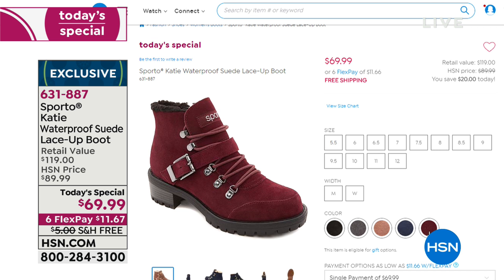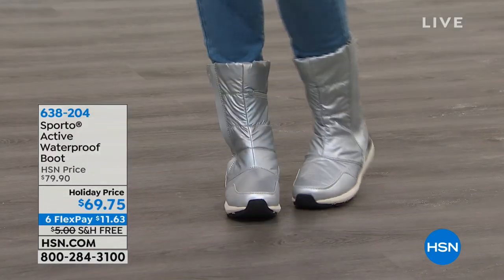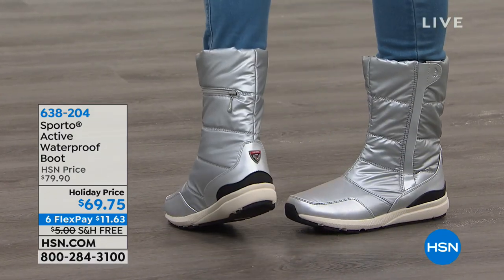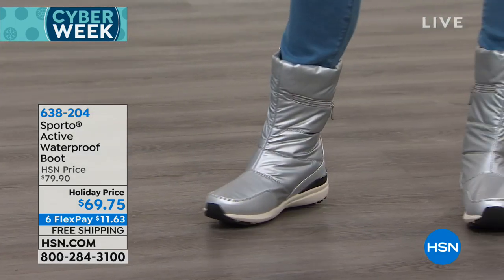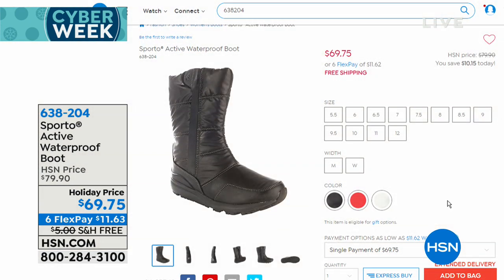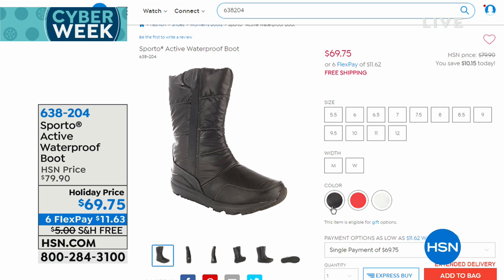631-887 is the item number to start ordering your today special now — awesome value on that. Genuine suede and waterproof. And then a couple other styles I wanted to give you a little look ahead at, including this little retro number. It's called Active. This reminds me of my high school days, my college days. It's so cute and it's waterproof. It goes up higher on the ankle, so you've got all the cuteness and the fact that it's waterproof.